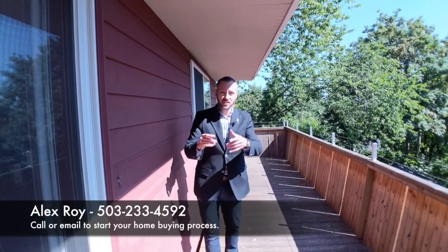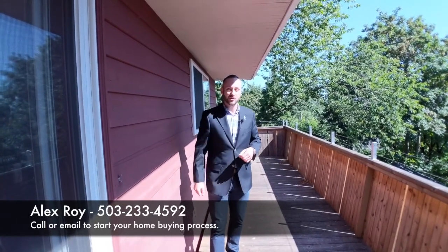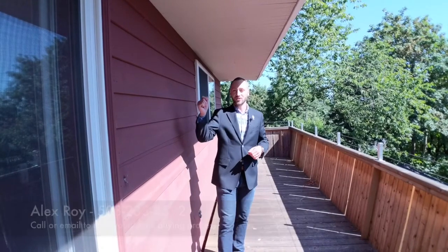I'm Alex Roy. If you like this video, like it, share it. Shares are always appreciated, and subscribe to my YouTube channel. Working hard for your success.